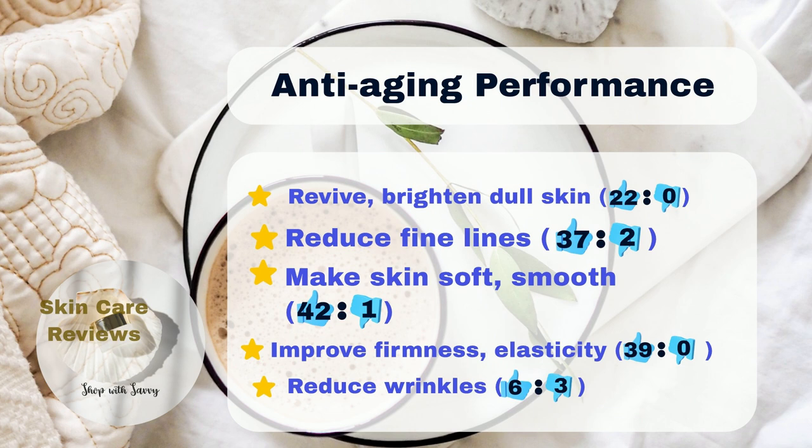Additionally, 37% of users saw a reduction in visible fine lines, and 42% found that their skin became smoother and more supple. Also, 39% noticed improvements in skin firmness and elasticity, and 22% saw brighter skin. A small number, 6%, found the product effective in minimizing wrinkles, while 3% did not.